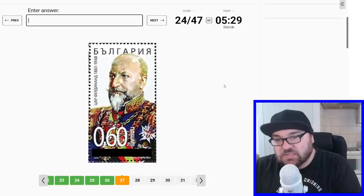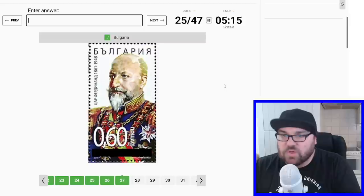And this is Cyrillic. Who's that? Someone from 1861 to 1948. Russia? Bulgaria. Okay, Bulgaria, perfect.